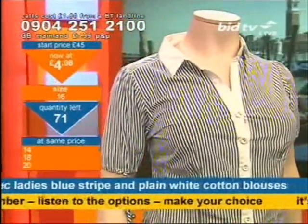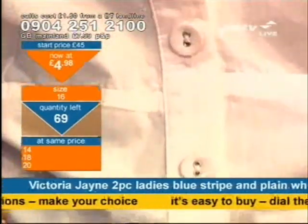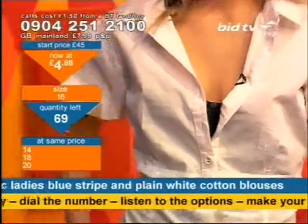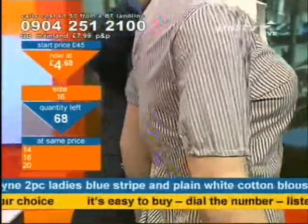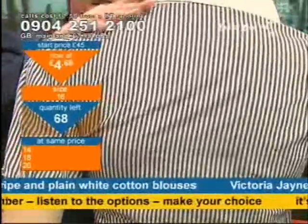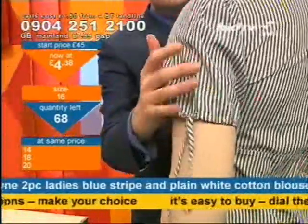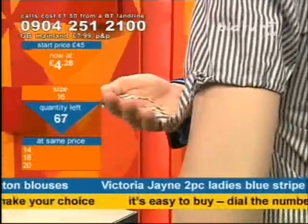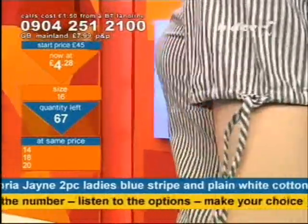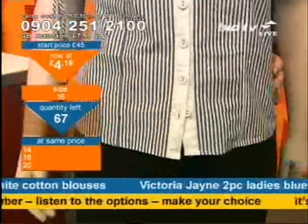Sizes on the blouse: 14, 16, 18 and 20. At this price, lots and lots of people are going to come in for these — dial right now to stand a chance. There's the white one and the striped one with the same detailing on both, gathering in nicely. You've also got the ruched sleeve — it ruches and puffs slightly, with two little tags so you can tie them in bows. The extra detail, the finish — these look really rather sexy. And at the price, everyone can afford them.